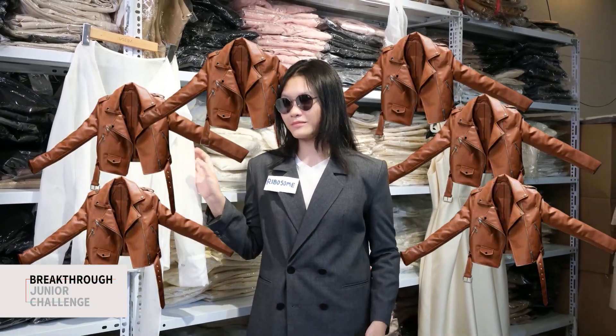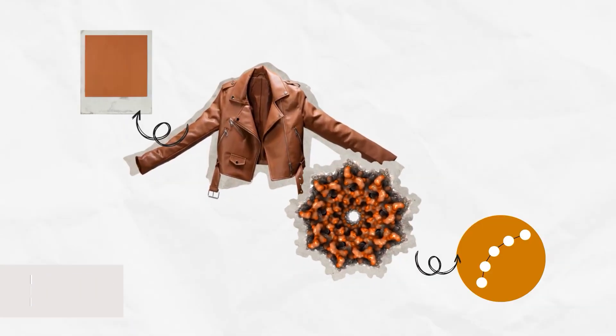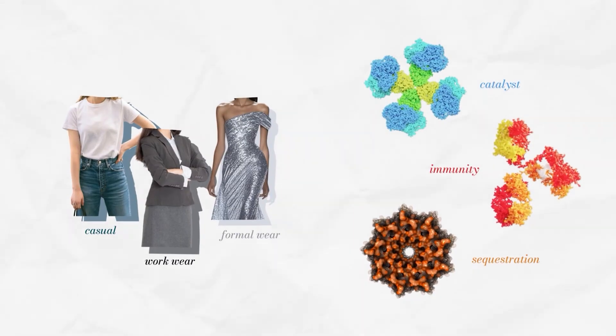Welcome to the Ribosome fashion store, where trillions of clothes — or proteins — are made. Each is made of fabrics, or amino acids, from a selection of 20, and has a shape and function of its own.